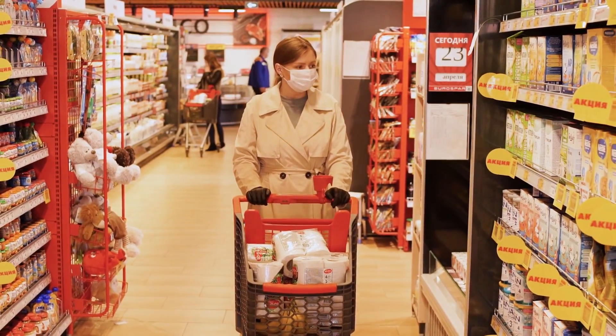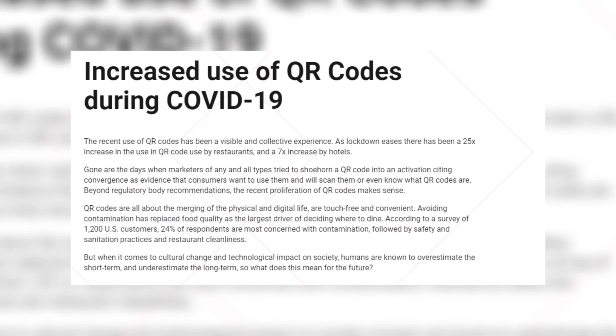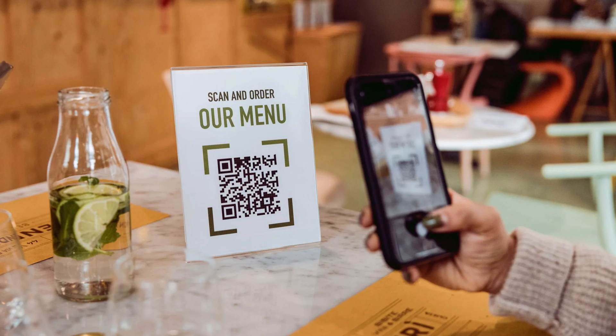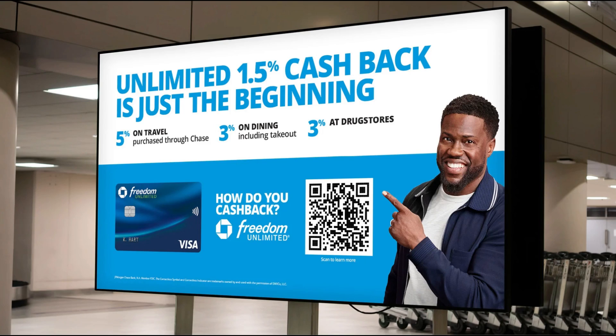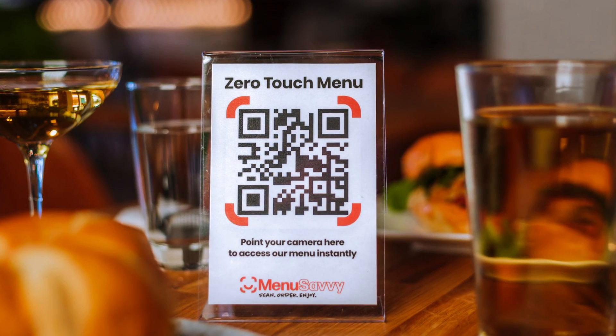QR codes grew steadily throughout the 2000s and early 2010s, but boomed around the time of the COVID-19 pandemic. They were free, easy to make, contactless, and accessible to anyone with a smartphone — which is most people. They started appearing en masse at restaurant menus, ticket logins, for payments, for surveys, and yes, just like the ad in the Super Bowl. This rise has been predictable.